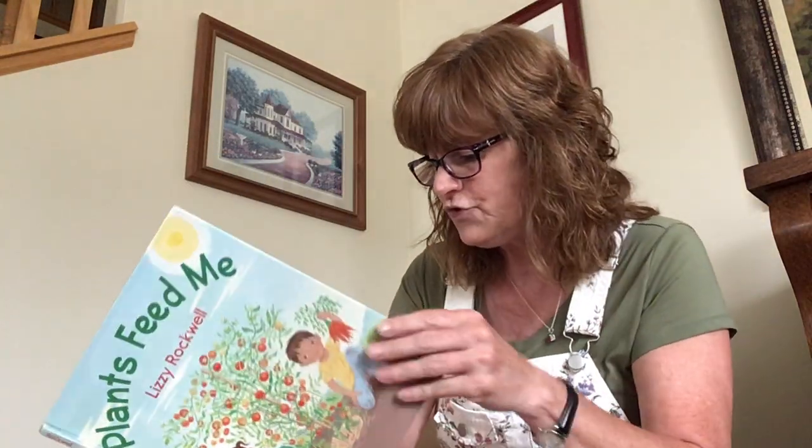Good morning boys and girls! It's Miss Beth and today is Storytime Day! You know this is a day I love because I get to share great stories with you. Today's great story is a non-fiction book about plants we eat and it's called Plants Feed Me by Lizzie Rockwell, published by Holiday House New York. Plants Feed Me — let's learn a little something about what we eat.